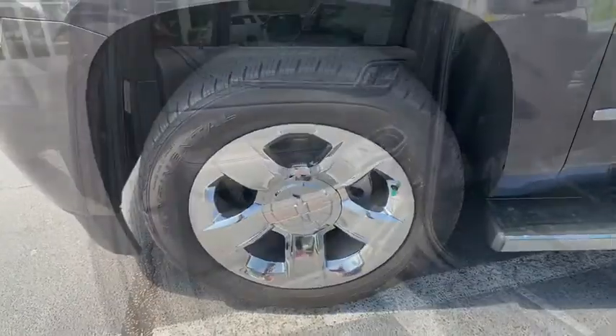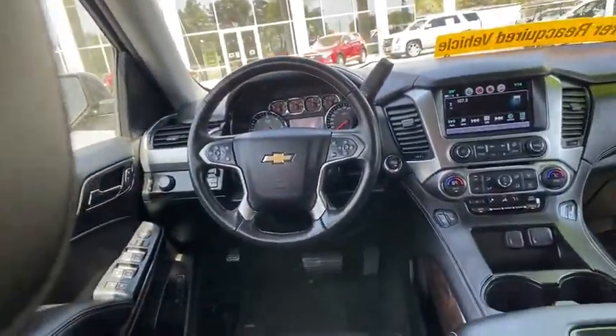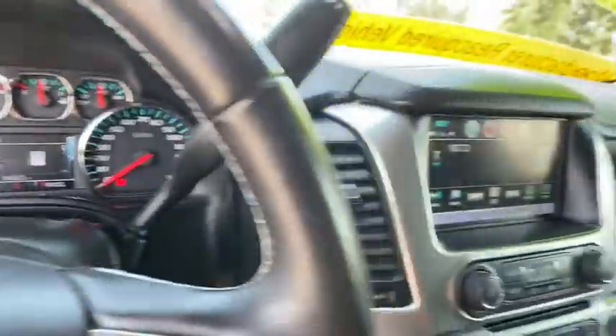CD player, security system, compass, power windows, electronic stability control, rear window defroster, trip computer, heated front seat, overhead console. Come take a test drive today.